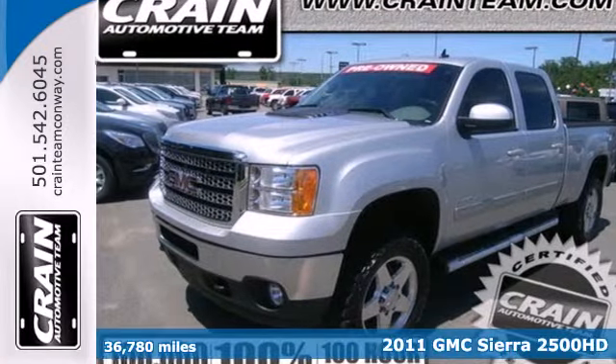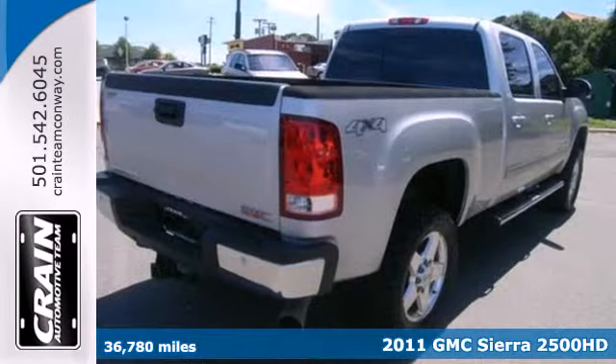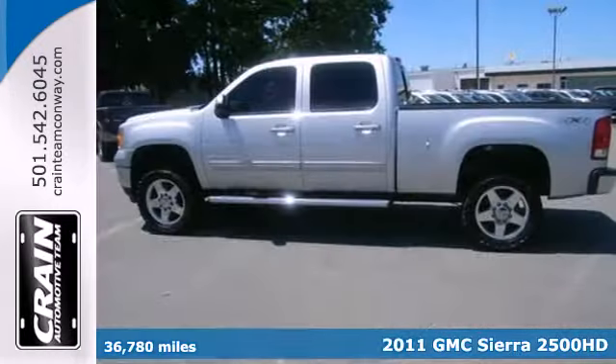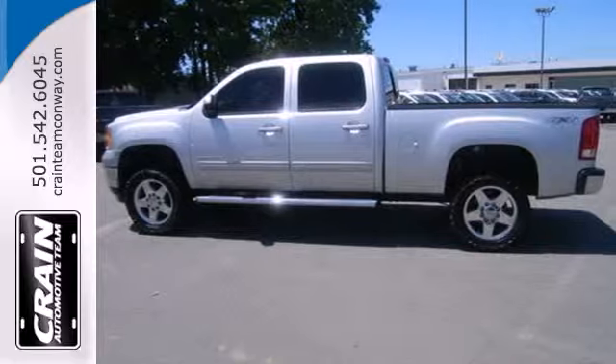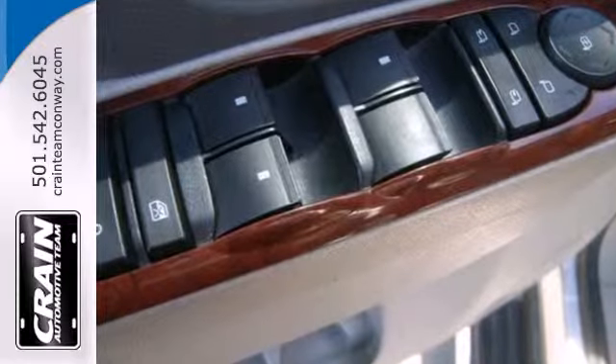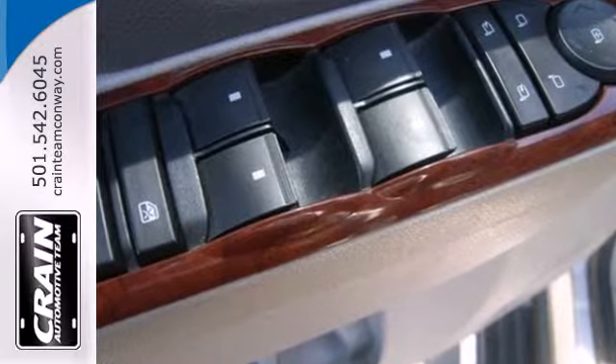It's a 2011 GMC Sierra 2500 HD. Standard features in this bold and beautiful truck include power steering, four-wheel anti-lock brakes, stability and traction control, side impact door beams, a tire pressure monitor, and an auxiliary engine cooler.